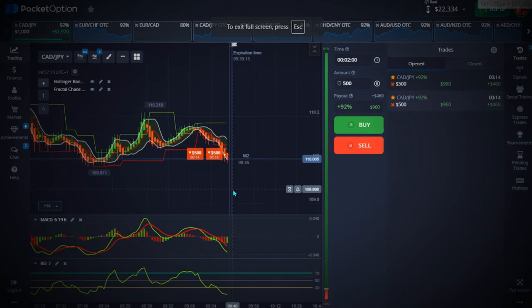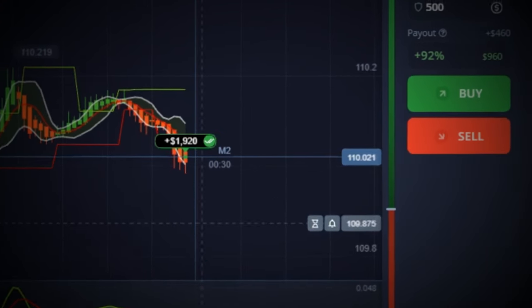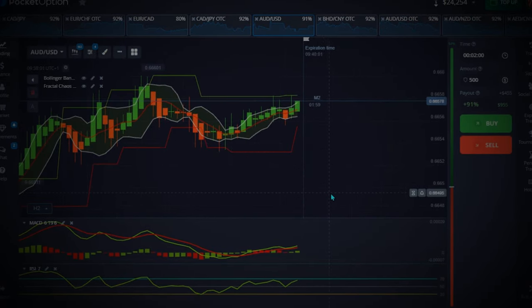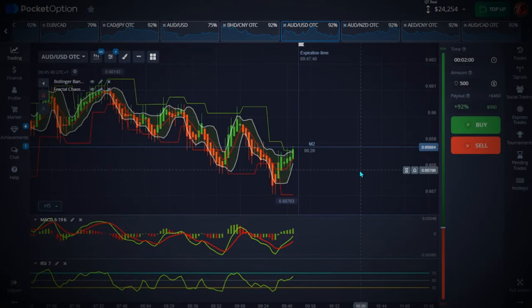This strategy is very powerful — especially since I added the new indicator. I've been testing it for the last three days and it has been very powerful, as you can see from the results. If this is your first time trading binary options or you're new to this broker, the broker I use is called Pocket Option, one of the best out there. There's a link in the video description — sign up and you'll get a 15% deposit bonus.